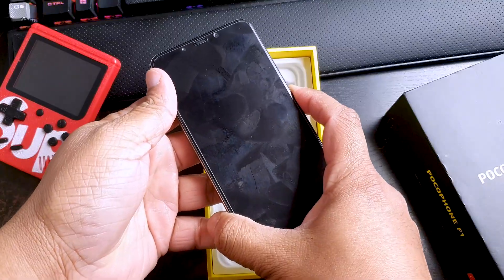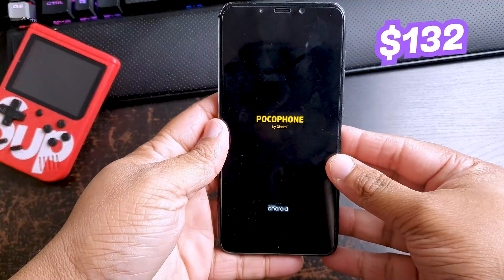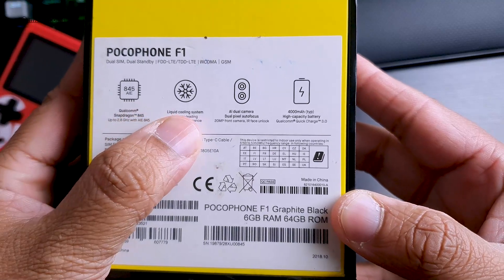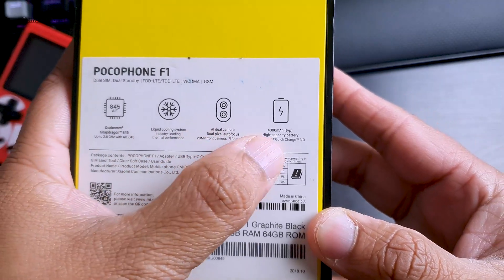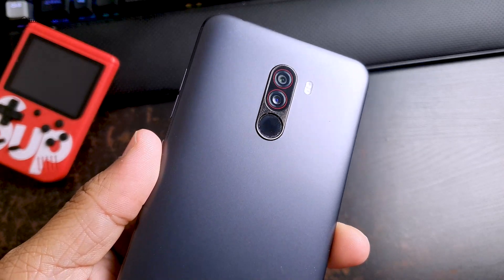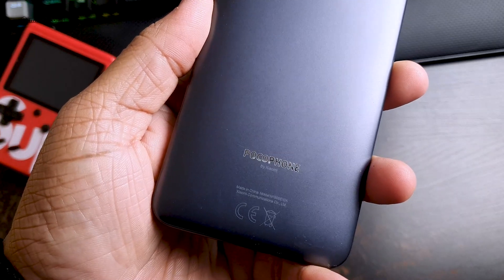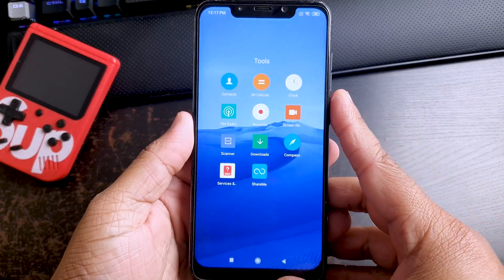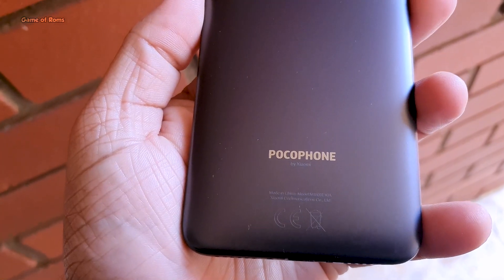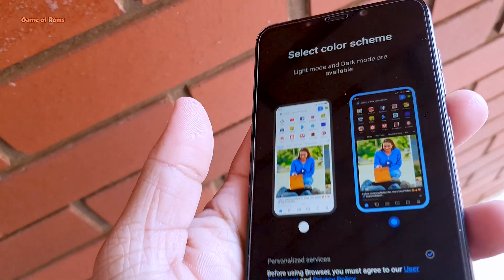I got the Poco F1 for really cheap — it's not new. I got it for 182 Australian dollars, which is just about 132 USD. For that price I got a Snapdragon 845, liquid cooling system, AI dual camera, and a 4000 mAh battery. By the time you're watching this video, I might have already installed a brand new custom ROM with a new overclocking kernel. I get 64 GB of storage and 6 GB of RAM — for this price point, it's really amazing.